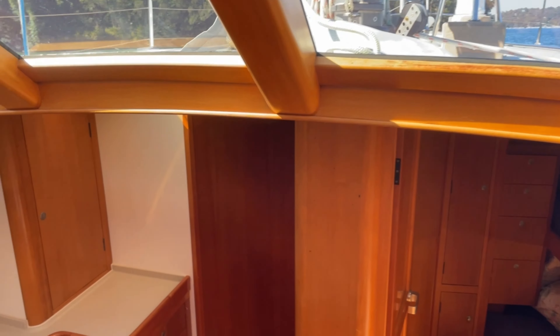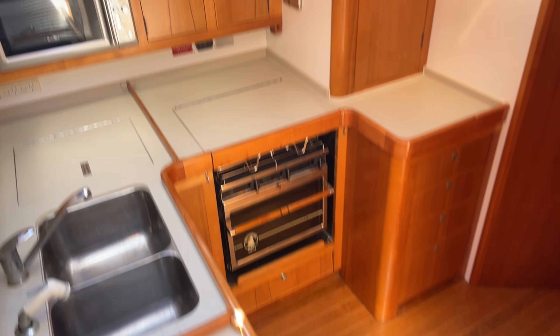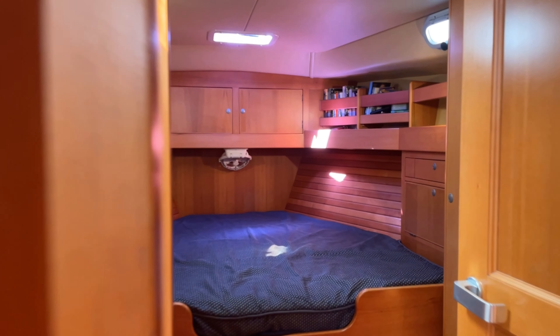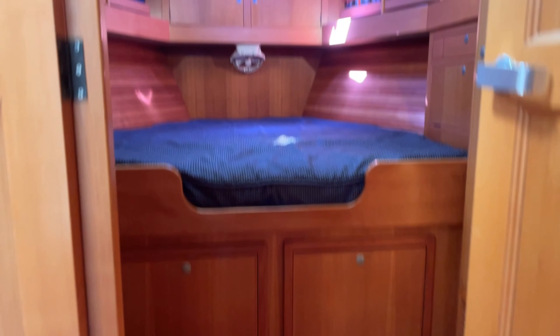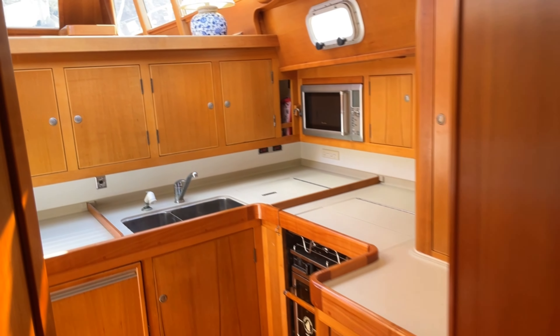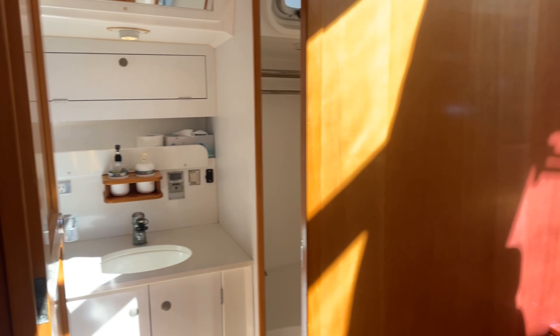There's a throttle at the pilot station. And every time we see a galley on one of the Busen 48s, we're seriously impressed. The owner's cabin is up forward with a private ensuite. There are two heads on board, a holding tank, and really good-sized bathrooms. There's also a front-loading fridge and a top-loading freezer.